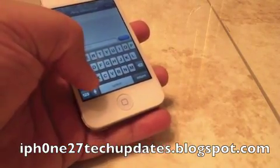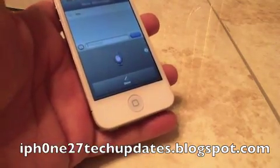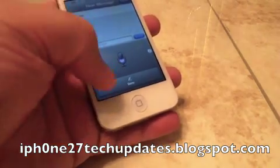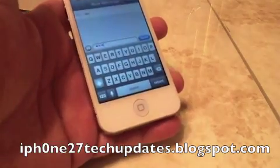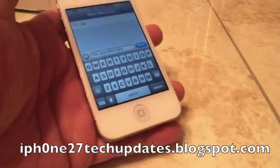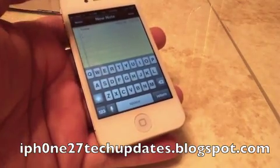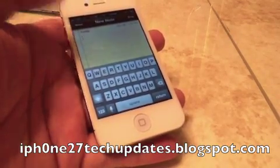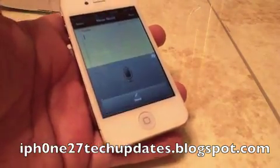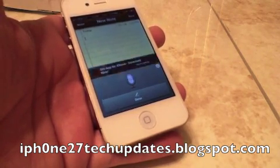To get it to work, you press the microphone key. In the Notes app, instead of typing out your message, you're able to press the Siri dictation button and speak — for example, 'Hey guys, Mike here, and this is Siri dictation.'